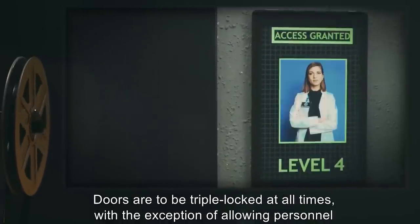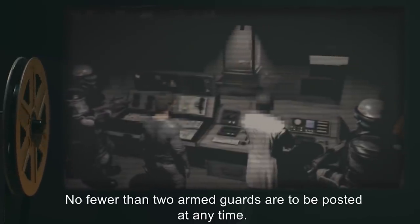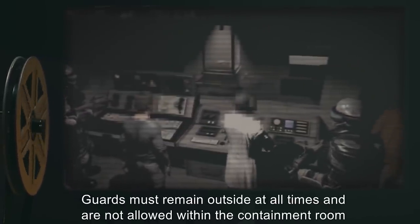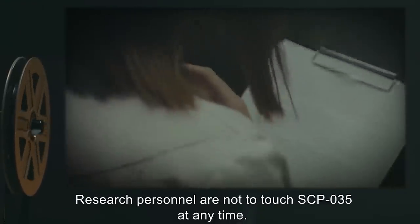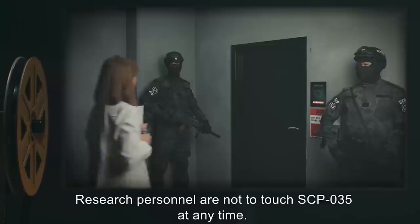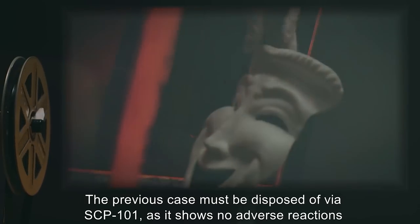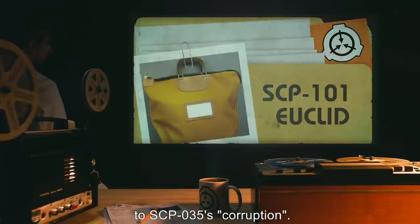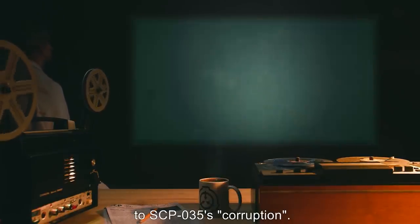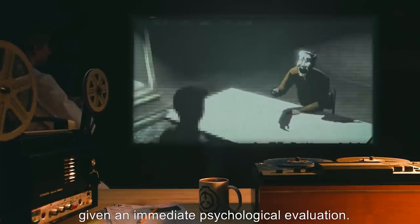A trained psychologist is to remain on-site at all times. Research personnel are not to touch SCP-035 at any time. SCP-035 must be moved to a new sealed case every two weeks. The previous case must be disposed of via SCP-101, as it shows no adverse reactions to SCP-035's corruption. Anyone who comes into contact with SCP-035 when it is in possession of a host is to be given an immediate psychological evaluation.